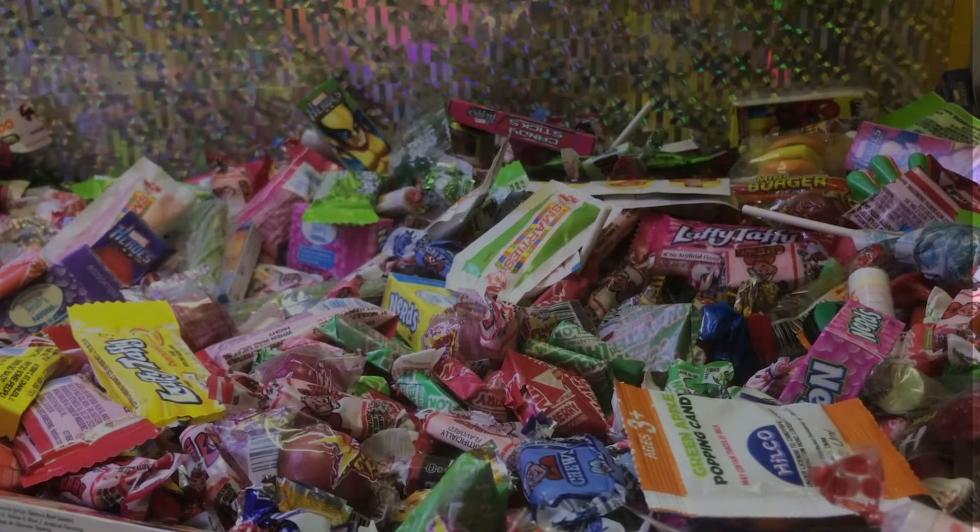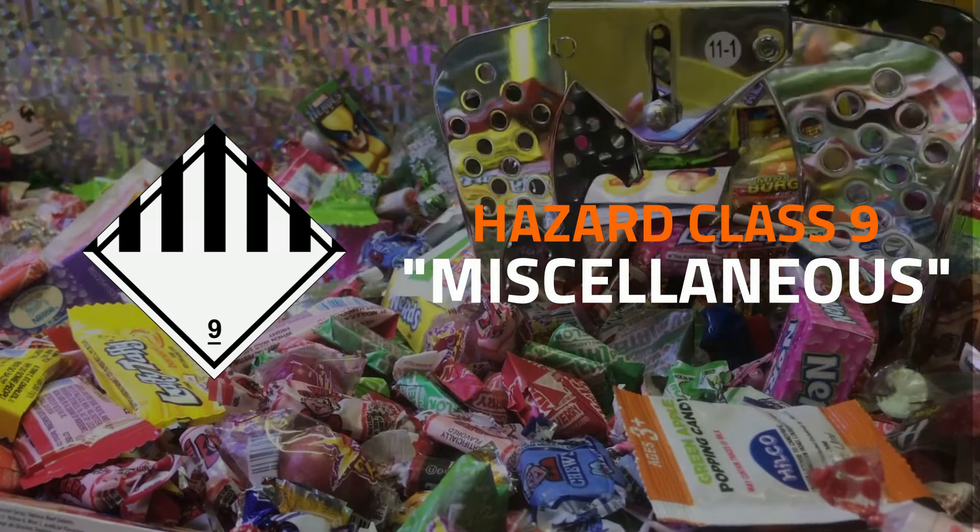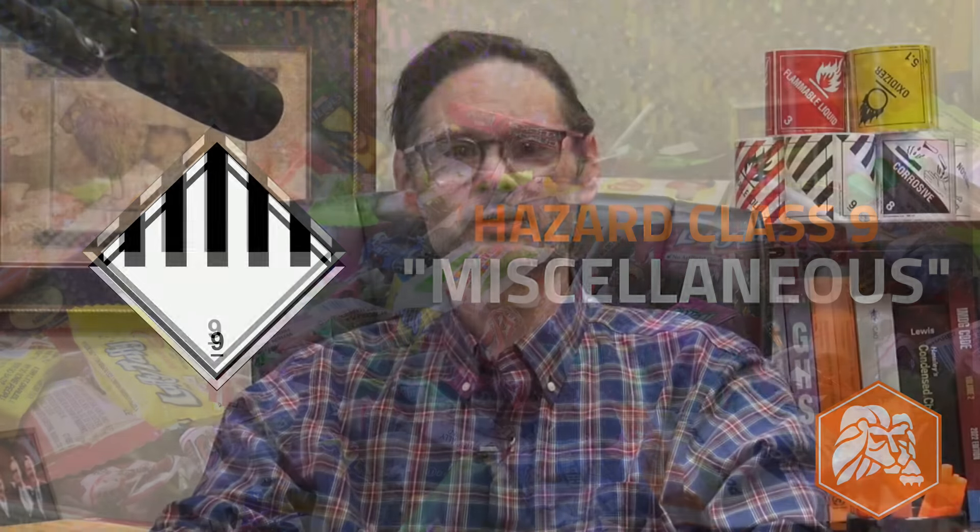Last but not least, hazard class IX is the home for miscellaneous hazardous materials — the stuff that doesn't fit into any of the eight classes we already talked about, but nonetheless is regulated as hazmat. There's a lot more to say about class IX, so much more that we're going to follow this up with a whole video on class IX next week, so come back for that.